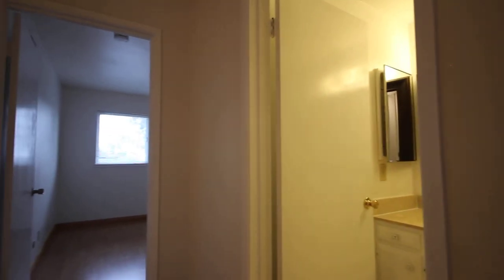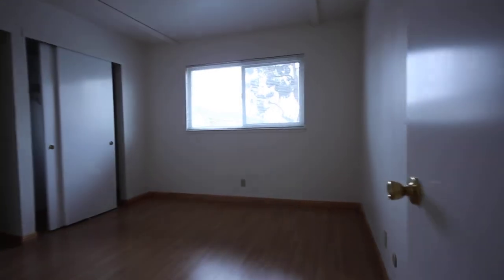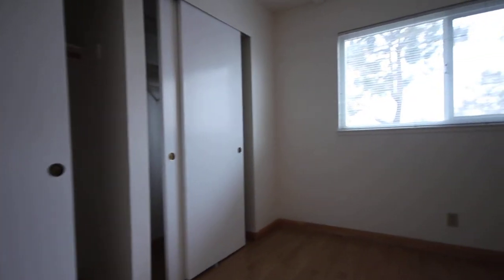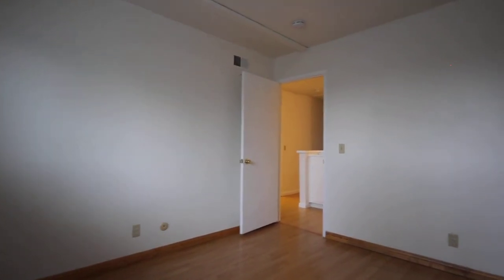We'll take a look at the first of four bedrooms — it's a fairly good-sized room. The dimensions will be on our website at www.go5starpm.com. There are also additional photos and the dimensions for all the rooms listed there.